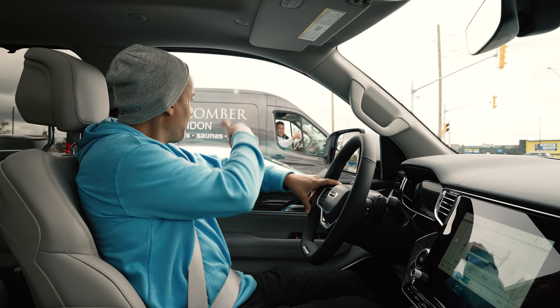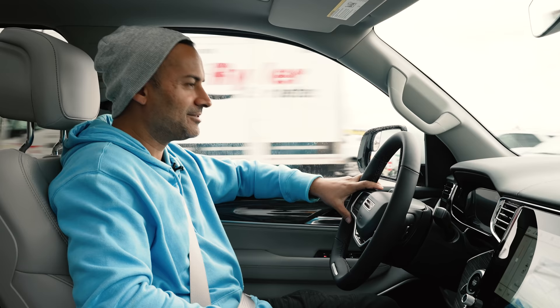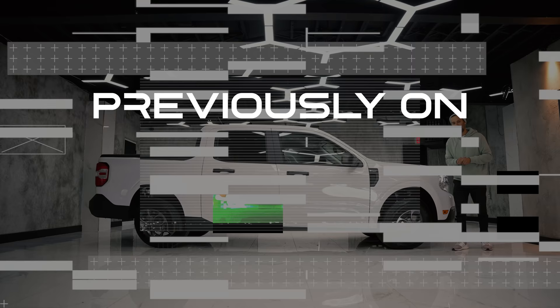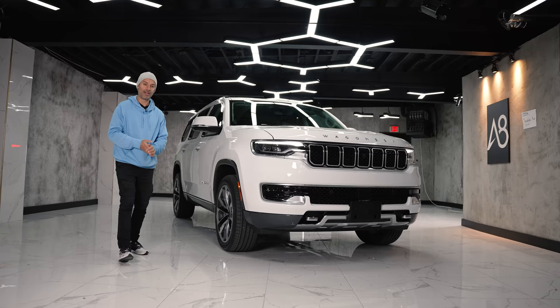Getting a thumbs up. How do you like it? Love it. Nice. I'm just reviewing it. Wagoneer is getting a thumbs up and I love it. My ego is getting bigger. Previously on Accelerate, we reviewed the 2022 Ford Maverick. But today, we've got the 2022 Jeep Wagoneer Series 3.